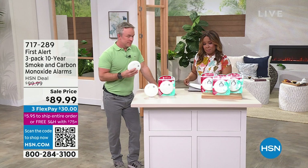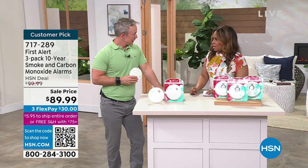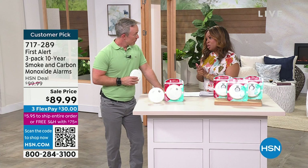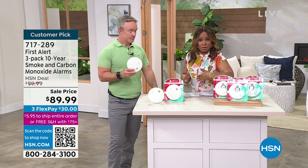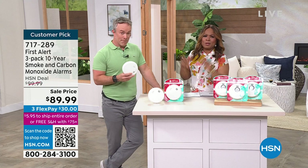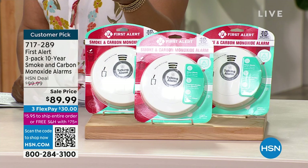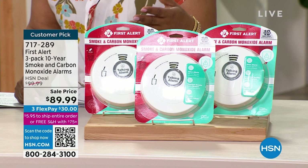Coming up next hour, Joanna Swisher will be joining us with her beautiful home design — some great values, stay tuned. But right now, come a little closer to your television because I'm really passionate about what we're going to talk about. We sell a lot of fun things at HSN — jewelry, shoes, fashions, lipsticks, lotions, and potions. But then there are items like this First Alert that are important for all of us.